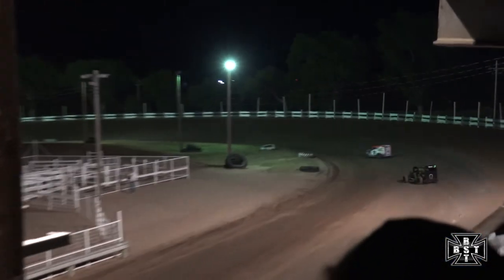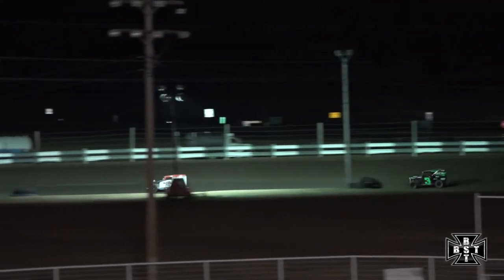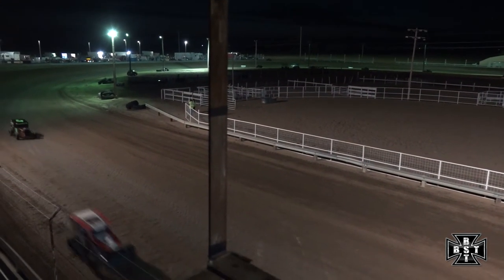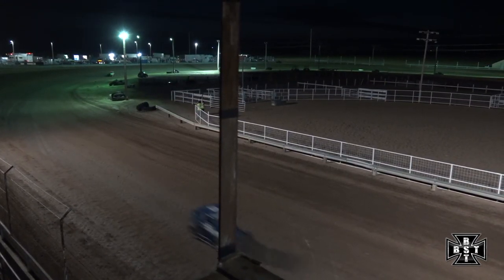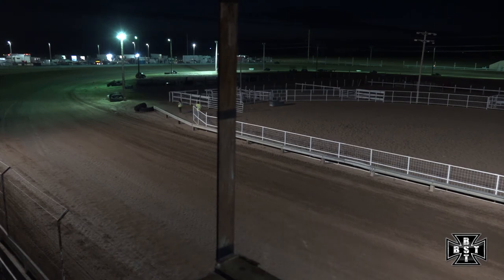Breeze trying to pick up another feature win — will take us down the back straightaway for the final time. Working out of corner number four, Devon Breeze will drive to the checkered flag here tonight and pick up the Rocky Mountain Dwarf Car feature win. For the Rocky Mountain Dwarf Cars, Ben Haney second, rounding out the top three is Andy Rogers in that 55 car.